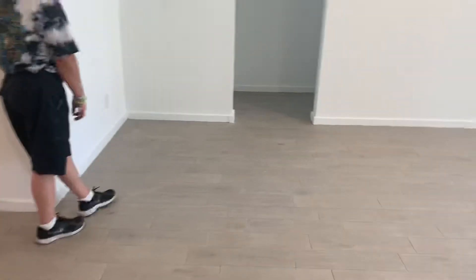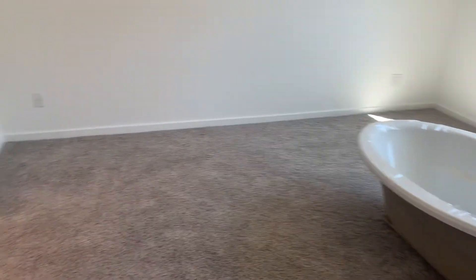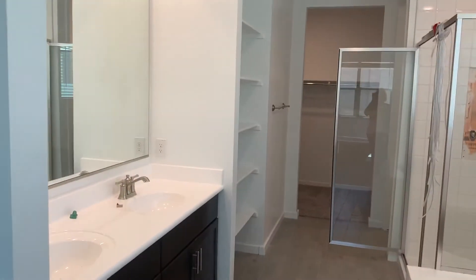And then our pantry. You can close it, Carrie. Last but not least — our bedroom. We've got a fancy tub in the middle of our room. And then our bedroom bathroom.